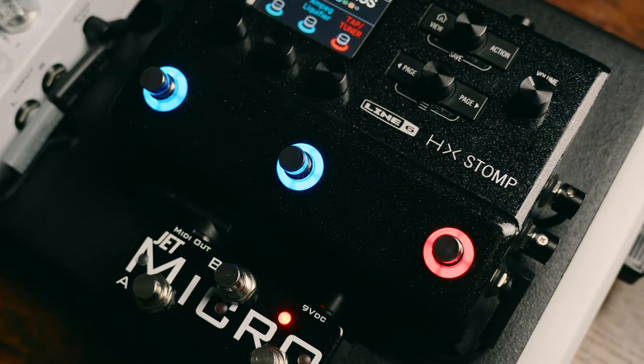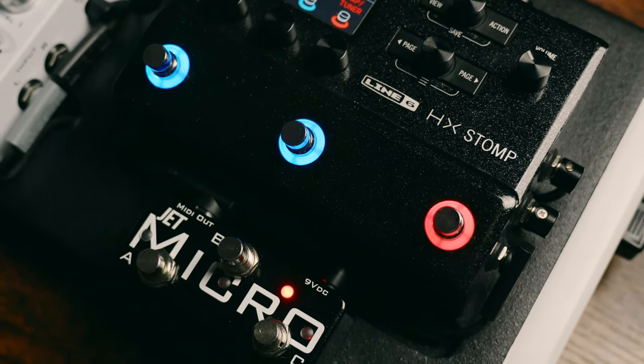Hey everybody, my name's Zach, and at this point I have owned the flagship Helix, the Helix LT, and the Stomp. I've always been blown away by Line 6's ability to jam-pack their units with a ton of features and still sound amazing, even for a quarter — guess a third — of the price. With all that said, I want to try to answer those three main questions: Is the Stomp still relevant? Is it overpriced? And are there other options you should consider?